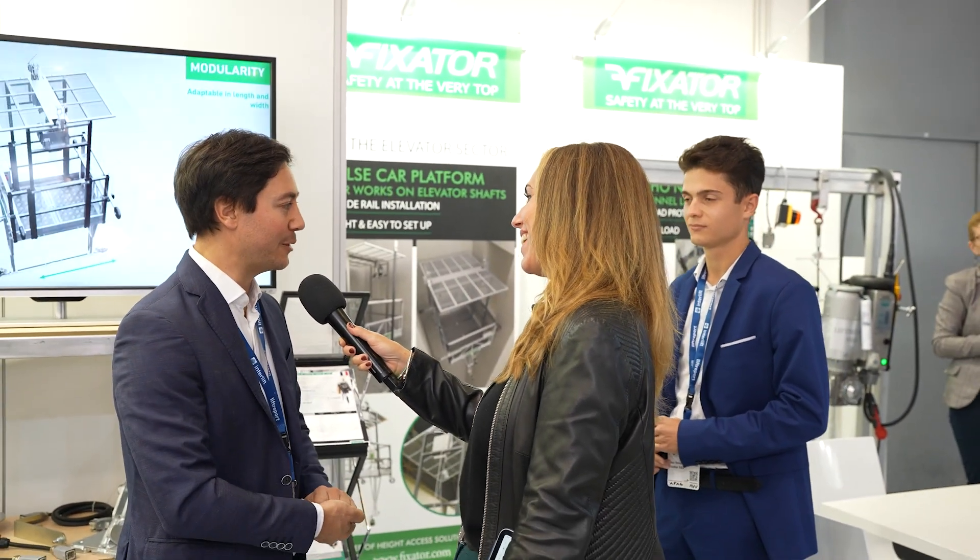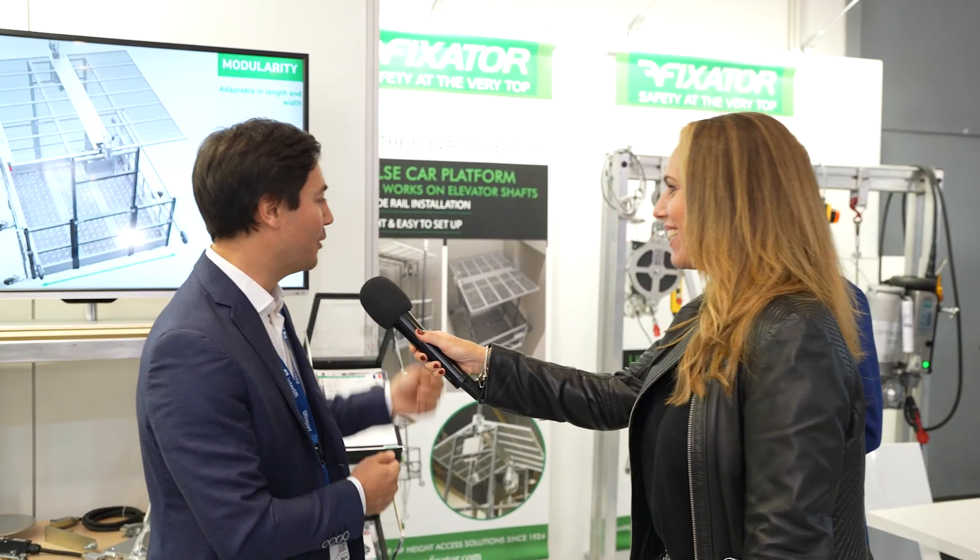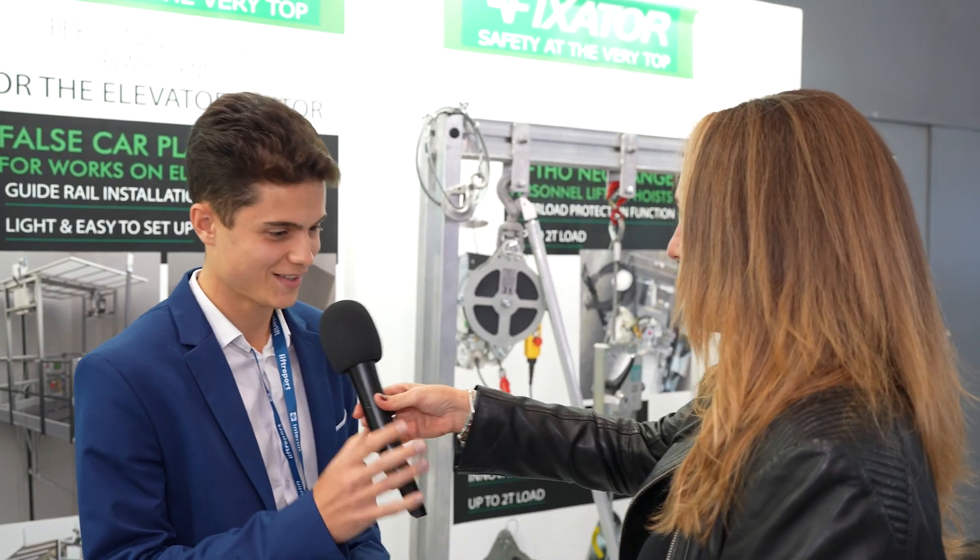You brought some new colleagues, some young colleagues this year. Yes, Alex just joined us this year to develop new countries like Latin America — he is half Brazilian — and he will show you now the new product in the range for lifting people. Alex, welcome to Interlift 2023. Let's take our visitors to the new products and solutions — I hand over the microphone to you.